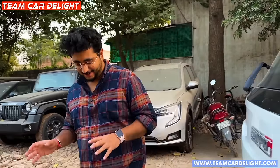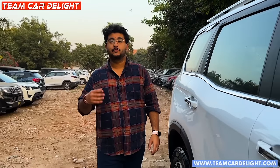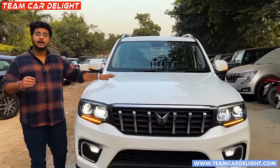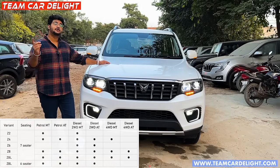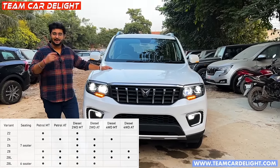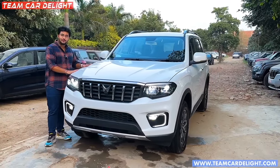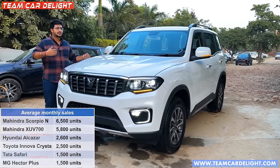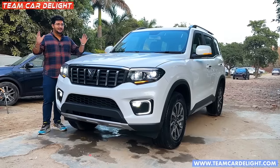So this is 4Xplore, meaning 4 wheel drive system. Mahindra Scorpio N - this model is 4 wheel drive and here both petrol and diesel engines are available. In petrol engine you get manual and automatic gearbox, and in diesel engine you get manual and automatic gearbox, but the 4WD option is only with diesel. So diesel, manual and automatic 4WD system. The fully loaded Scorpio N means that all features are available. Let's check in this quick walk-around what features you get and what is the on-road price.